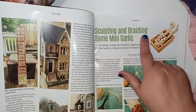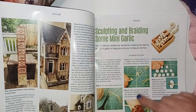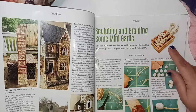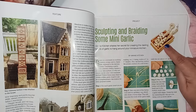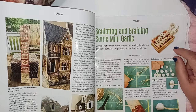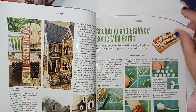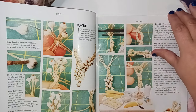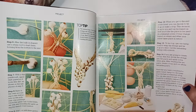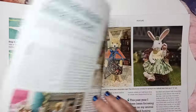Now they have sculpting and braiding some mini garlic — showing you how to do mini garlic like this. I purchased mine from Temu, and they have it on Temu. So if you can't wrap your head around making it, you can purchase them, because it is some work involved. Some people have the knack for it — I simply don't.